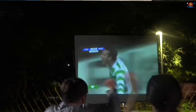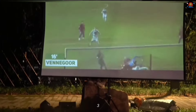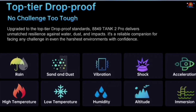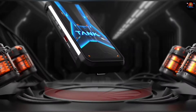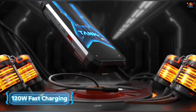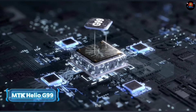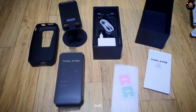So is the Tank 3 Pro the ultimate rugged smartphone? It certainly makes a strong case for itself with its incredible durability, powerful specs, impressive camera, and innovative features like the built-in projector — this phone is in a league of its own. If you're someone who needs a phone that can keep up with your active lifestyle, whether you're an adventurer, a construction worker, or just someone who's prone to dropping their phone, the Tank 3 Pro is definitely worth considering. It's a beast of a phone that's built to last.